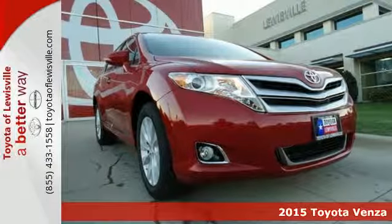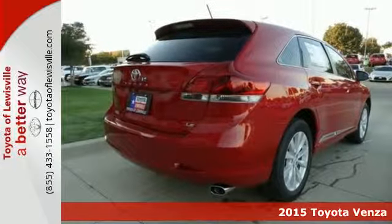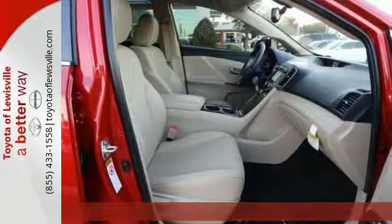It's a 2015 Toyota Venza. This refined vehicle is the perfect balance between small and large SUVs for that just right size.